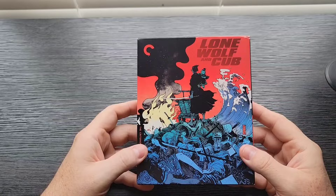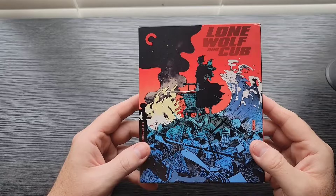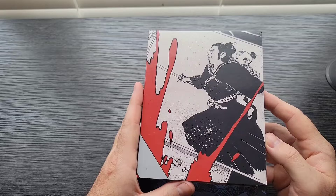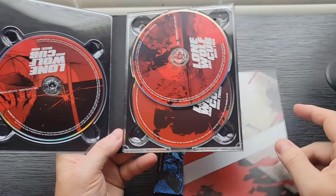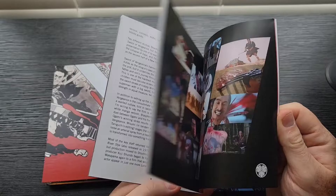Number two: Lone Wolf and Cub. You may already know this one if you know the secret. I haven't watched these yet — I need to. I've seen Shogun Assassin, which is the butchering of the first two movies stitched together for an American audience. What I really like about this packaging, other than the cool samurai theme and the manga style art, is that inside it carries on the same style because this is based on a manga book series — so it really feels like you're reading the book it's based on. And of course, you've got a really nice book with all the information.